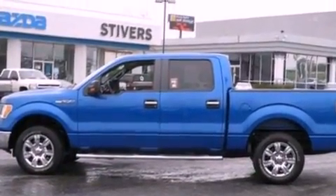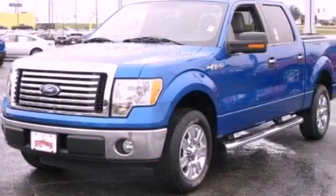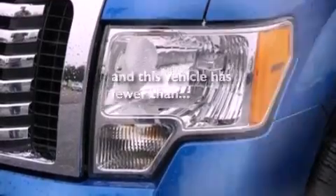Additional features include a passenger side vanity mirror, 12-volt power outlets, an anti-lock braking system, a keyless entry system, and this vehicle has fewer than 26,000 miles on the odometer.